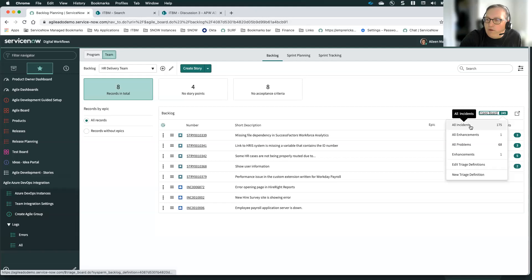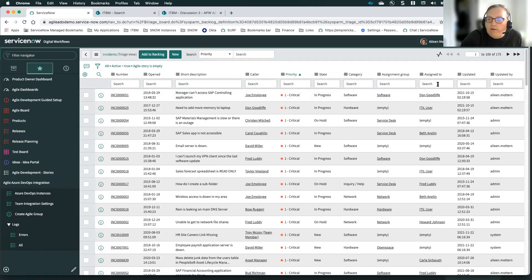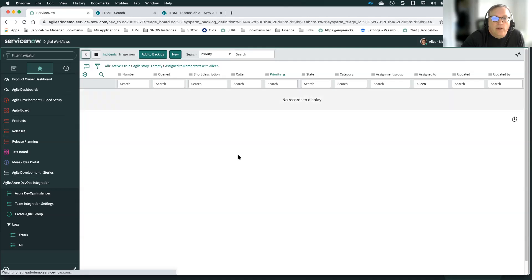We're going to go to our all incidents view. These triage definitions can be edited so you can filter records by team or product. We'll filter the list down to just the incidents assigned to Eileen, since this particular incident was assigned to her. She's the one triaging it and making sure it gets assigned to the right development group. She can select this incident from the list view and choose 'Add to Backlog.' It then disappears from this list because it will only show incidents not yet associated with a story.